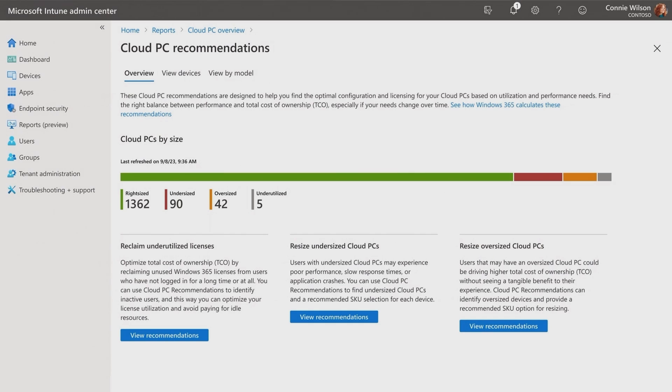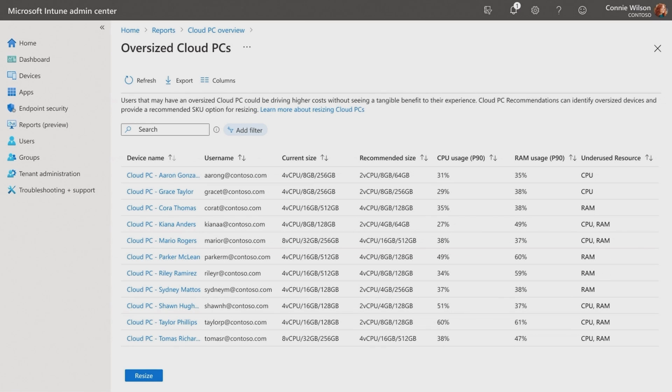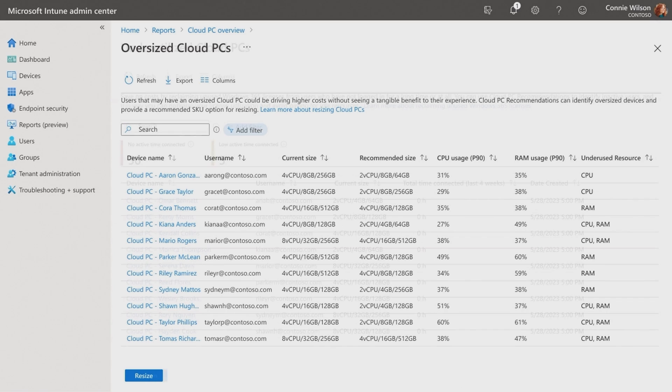Here, undersized cloud PCs are shown in red and suggest that the device may not meet the performance needs of the employee it's assigned to. For oversized cases, you could scale down the cloud PC. And for underutilized cloud PCs, the insight is that you could deprovision them to save costs.